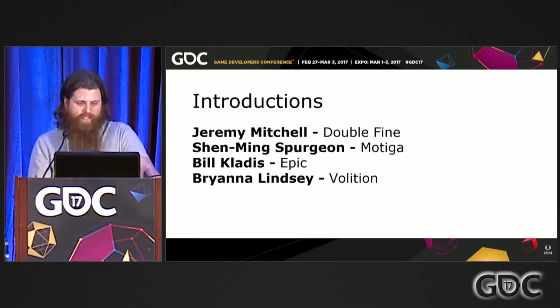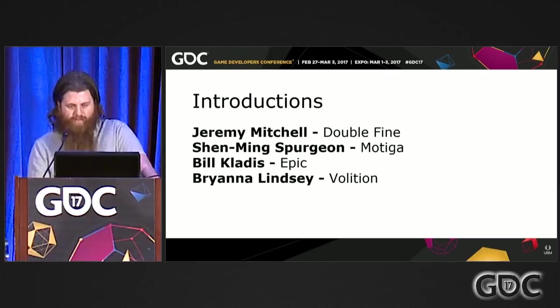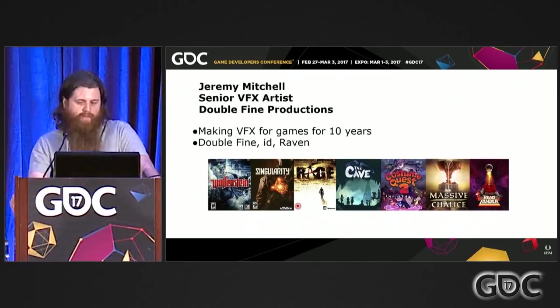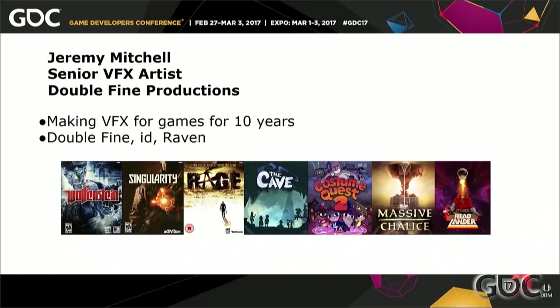We've got myself, Jeremy Mitchell from Double Fine, Shen from Motiga, Bill Kladis from Epic, and Brianna from Volition. My name is Jeremy Mitchell. I'm a senior VFX artist at Double Fine. I've been making games for 10 years or so. Today I'm going to talk about Headlander, which is a side-scrolling action game from Double Fine.